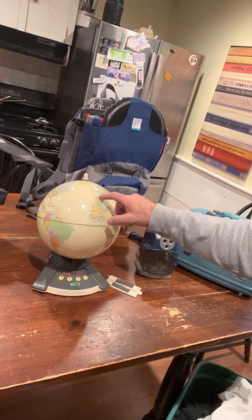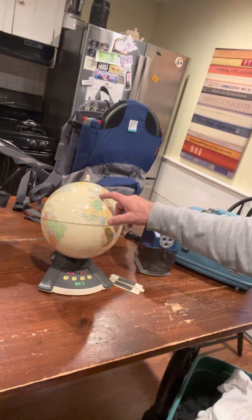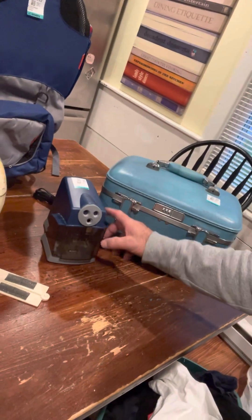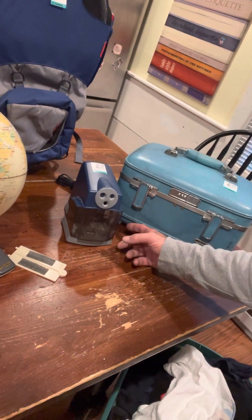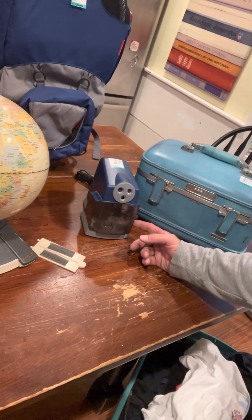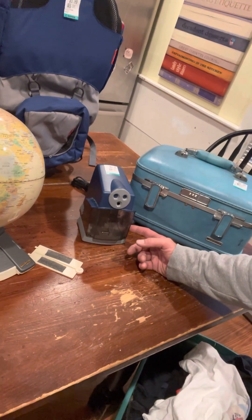The kids globe has comps on eBay for around forty dollars, with some selling for forty, thirty-five, twenty. I also got a Boston School Pro pencil sharpener, which has comps online for twenty-five bucks, and I got it for six ninety-nine.